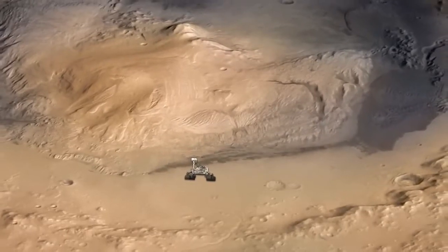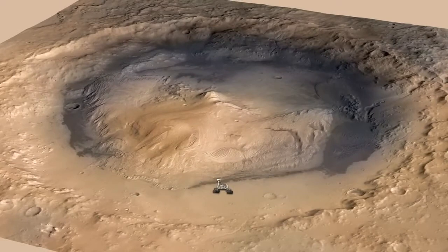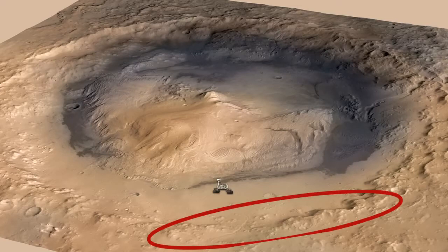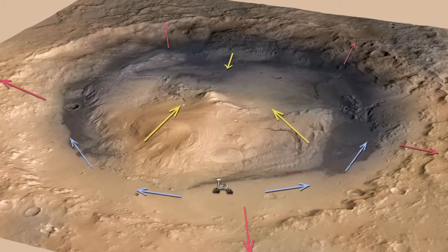Another thing that REMS has been measuring is winds. We're in a pretty interesting place inside Gale Crater — right at the base of a five kilometer high mountain to the south, and a pretty tall crater rim to the north, sitting in a flat depression between the two. The winds blow up and down the mountain as the temperature changes during the day, and up and down the crater slopes, and then along the depression where we're at. Right now we're trying to figure out from the REMS data exactly which parts of that wind field we're measuring.